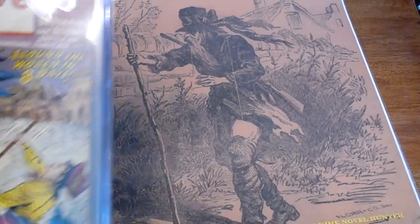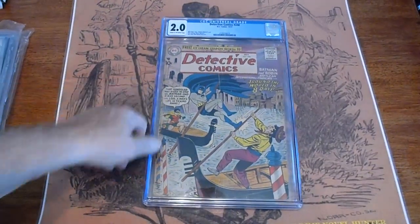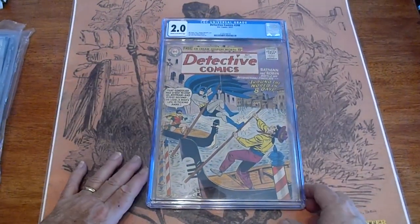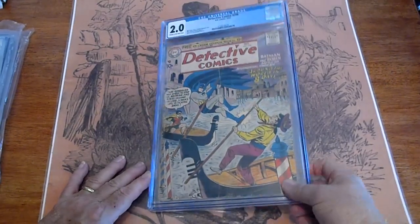Detective Comics number 248, October 1957, graded 2.0, Cream to Off-White Pages.